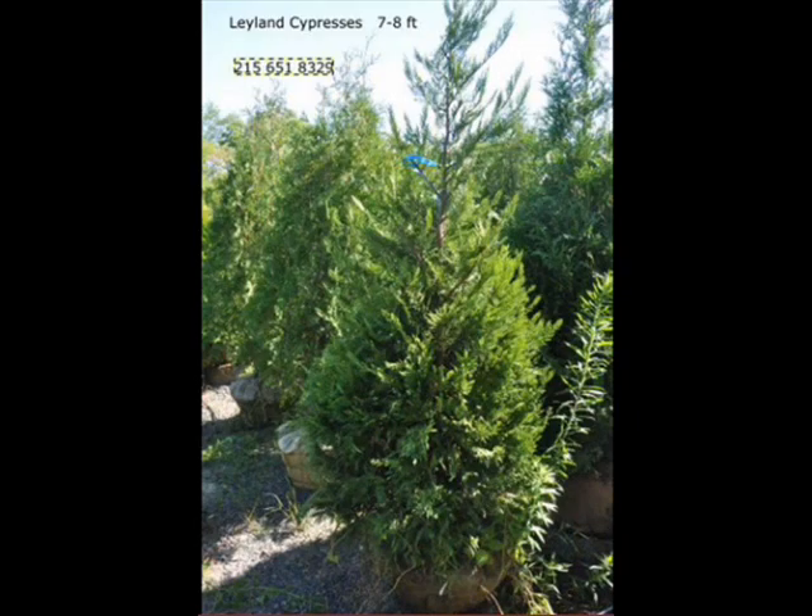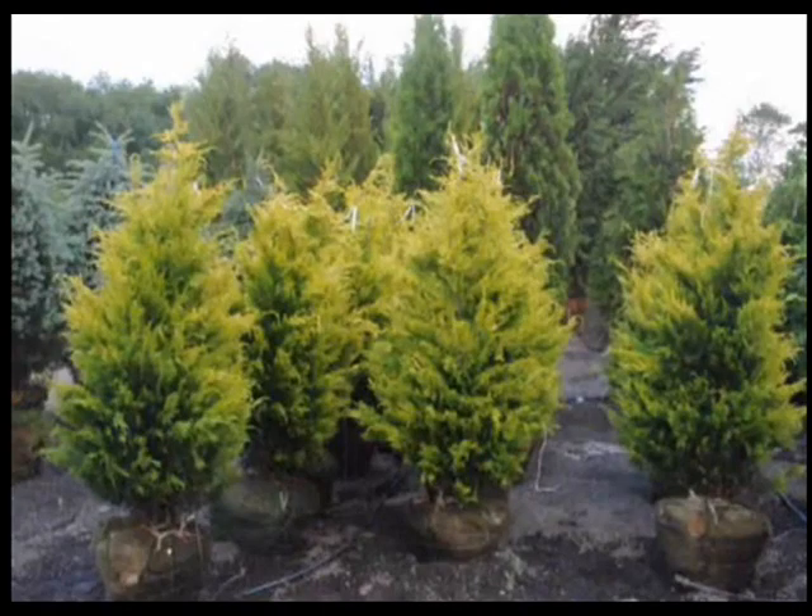Highland Hill Farm supplies Leyland Cypresses from a liner, which is a heavy transplant, up to 15-foot trees. We will deliver and install if necessary, so give us a call at 215-651-8329 for your Leyland Cypresses.